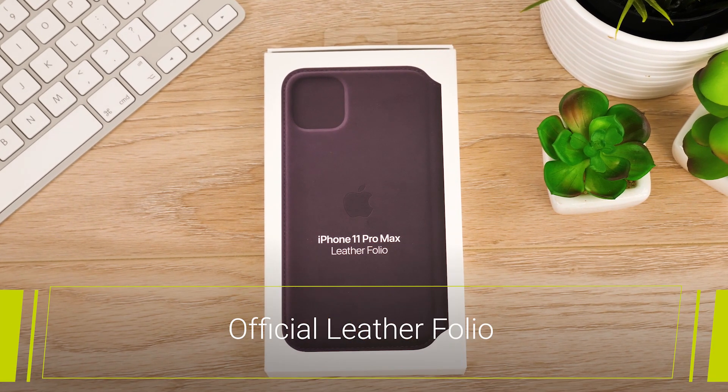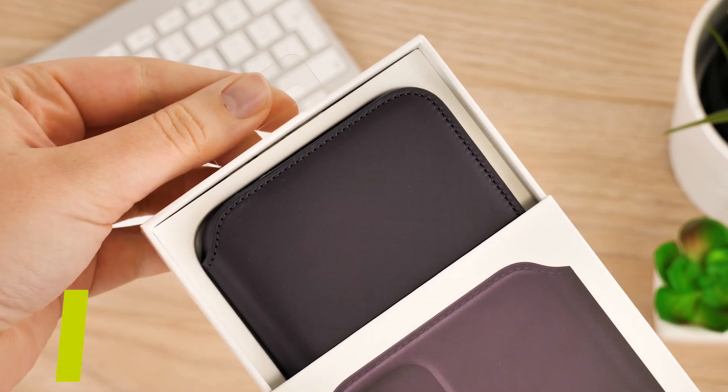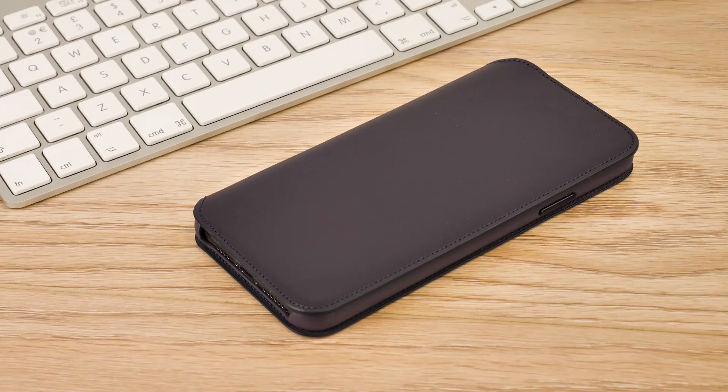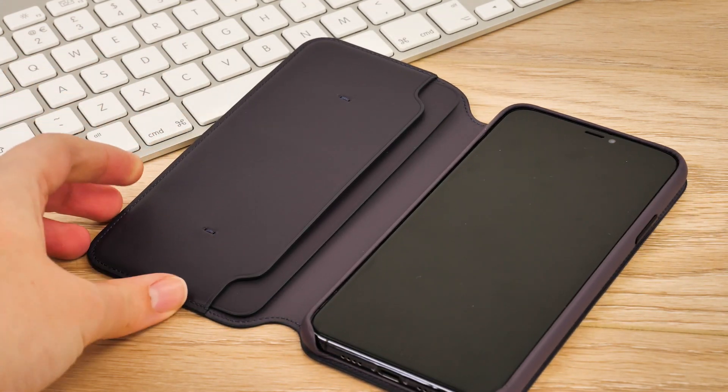Finally, we have the Leather Folio. For the ultimate in full coverage, the Leather Folio is the best protective option for the official case range. Available in two colours, aubergine and black, you can give 360 protection to your phone while storing your important cards and receipts at the same time.